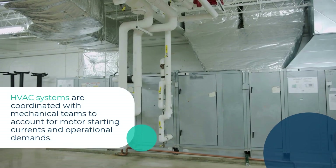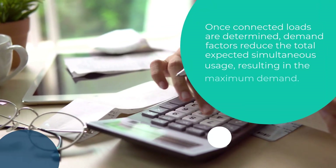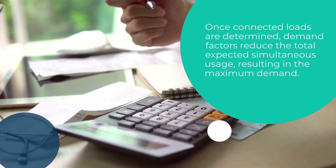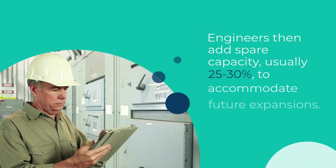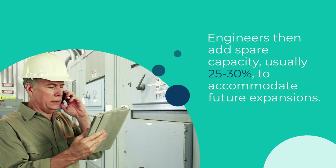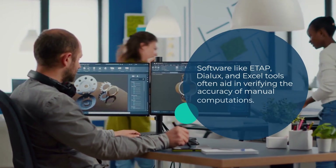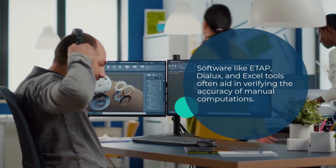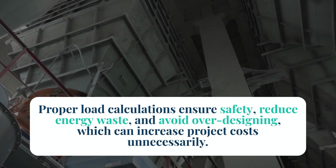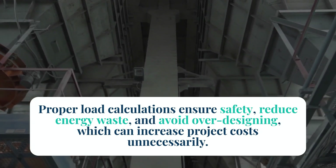HVAC systems are coordinated with mechanical teams to account for motor starting currents and operational demands. Once connected loads are determined, demand factors reduce the total expected simultaneous usage, resulting in the maximum demand. Engineers then add spare capacity, usually 25-30%, to accommodate future expansions. These calculations are then used to size feeders, switchgear, and backup systems. Software like ETAP, Dialux, and Excel tools often aid in verifying the accuracy of manual computations. Proper load calculations ensure safety, reduce energy waste, and avoid over-designing, which can increase project costs unnecessarily.